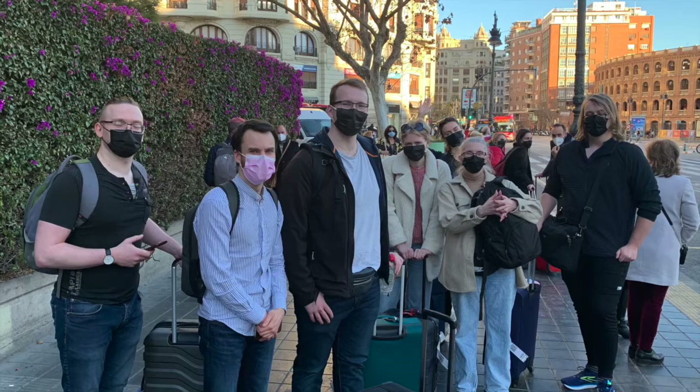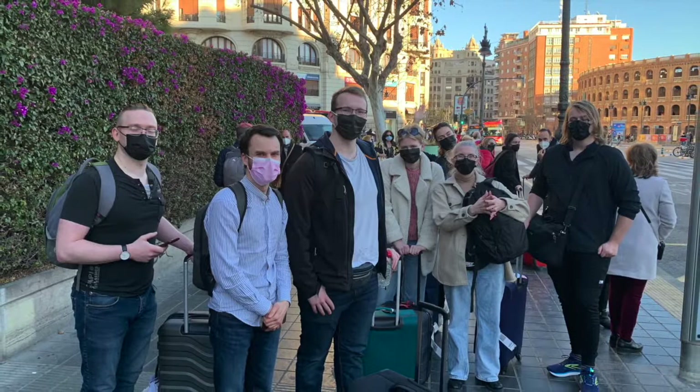Then some of us came to Valencia and had a really good time there with Fasimog Cognitive Mapping, with a lot of people from all over Europe.